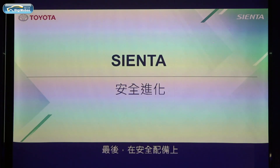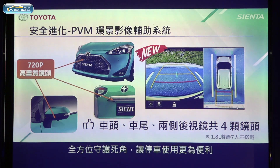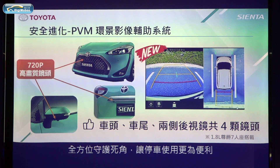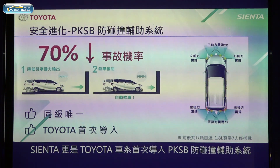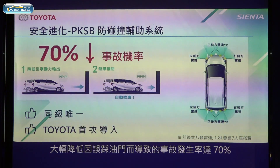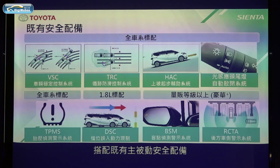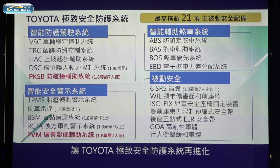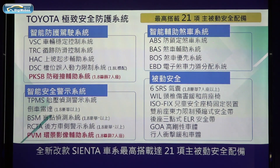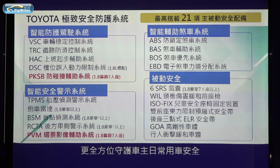Lastly, for safety specs, the Panoramic View Monitor is introduced on Sienta for the first time, assisting drivers to park in different kinds of conditions. Also, Sienta is the first Toyota model in Taiwan to equip the Parking Support Brake — PKSB. With PKSB support, it could reduce the possibility of pedal misapplication accidents by 70%. With these added safety specs, the safety level is enhanced significantly. The new Sienta has up to 21 active and pre-active safety specs, which protect customers from all aspects.